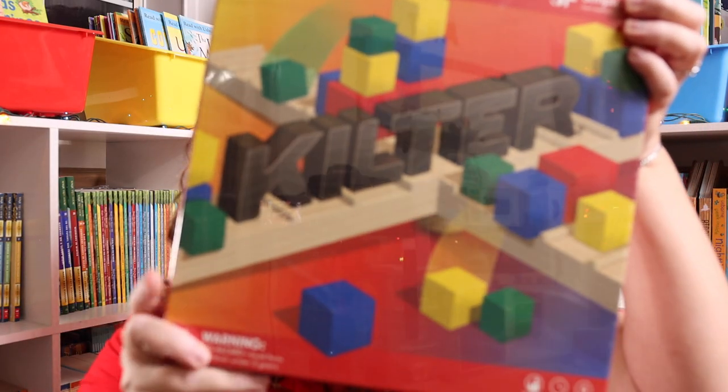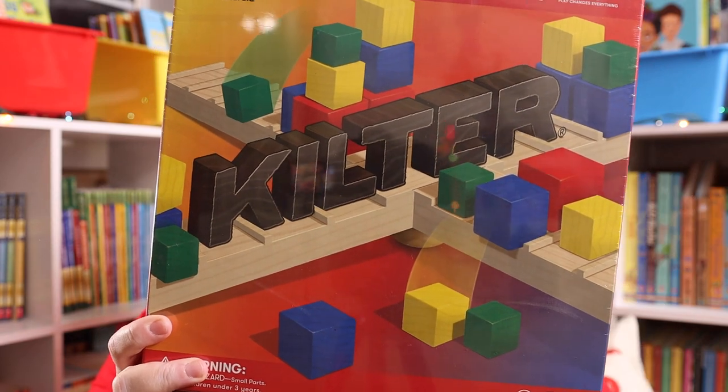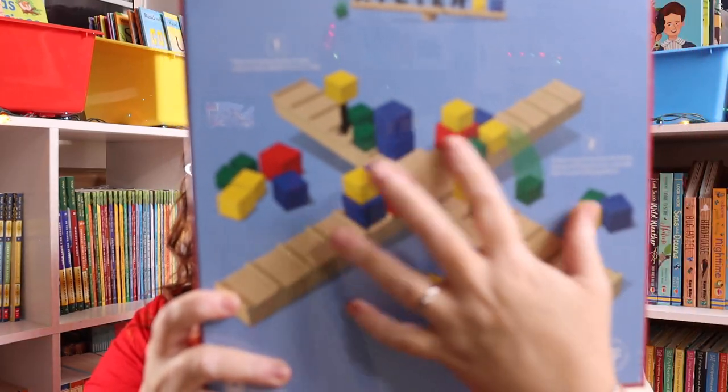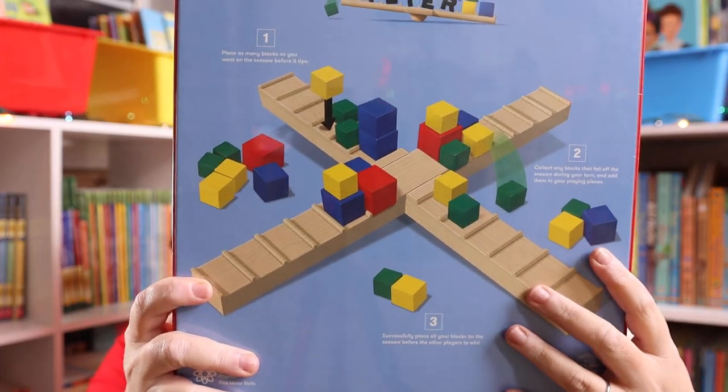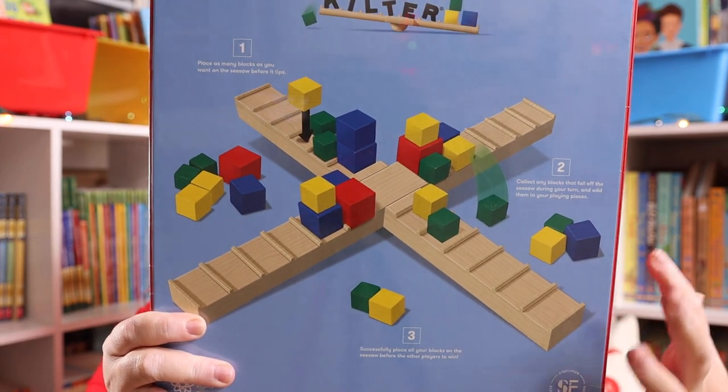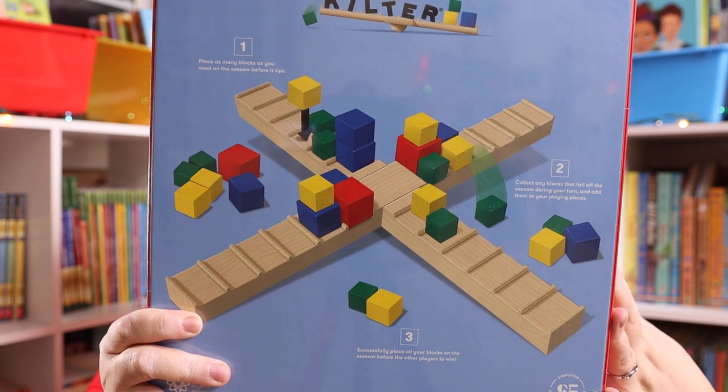Last but not least, I picked up Kilter. I have been seeing this one and loving it. It seems super fun because you have to place blocks and the thing is see-sawing. We really like games like Suspend and Jenga, and it kind of felt like a different version of that. So I thought it would be a great addition to our family nights.